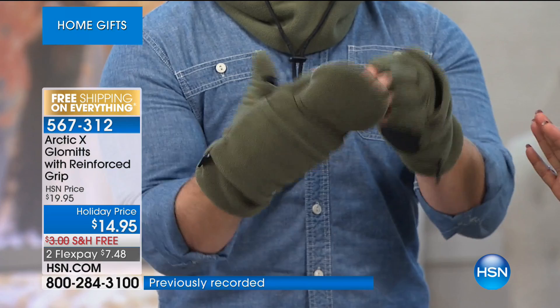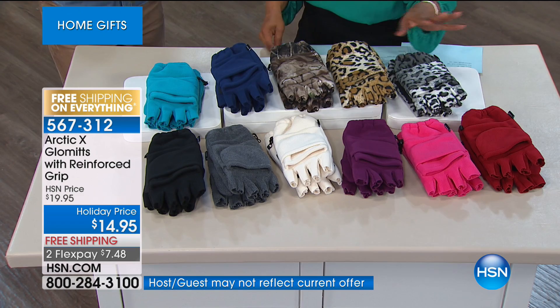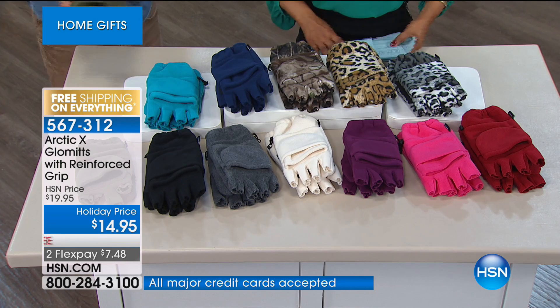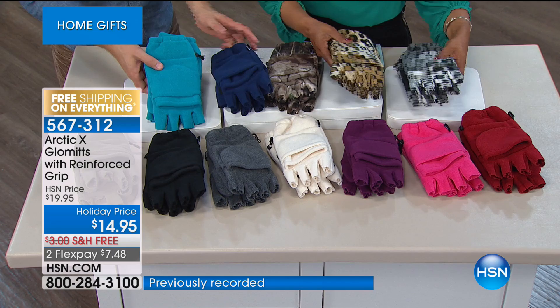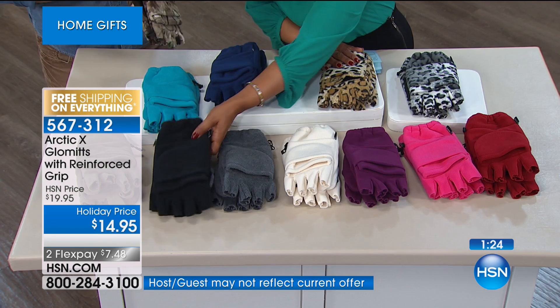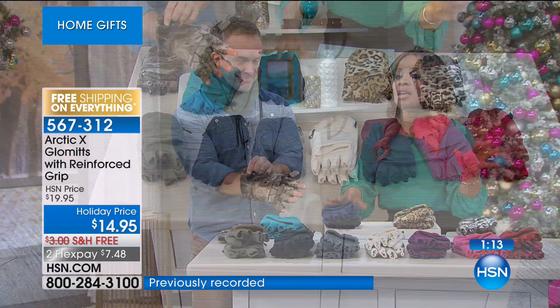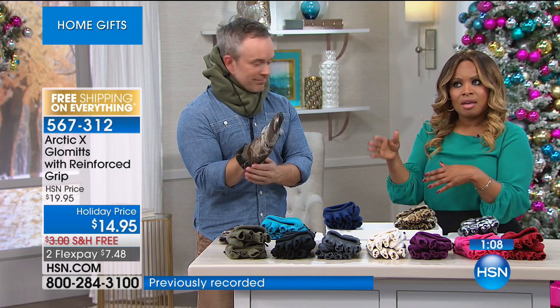About sizing: these come in one single size, size nine. The length is nine and a half inches from finger to cuff opening. Same thing with the hoodie — just one size. All colors match the hoodie: camo, traditional leopard, snow leopard, red, pink, purple, white, charcoal, black, teal, navy blue. These are also on flex pay — so if you get the hoodie and the glommets, that's $4 each on flex pay, plus tax, and we'll send them right out.